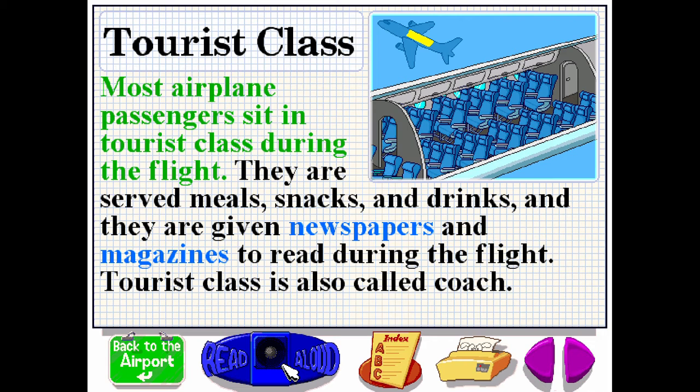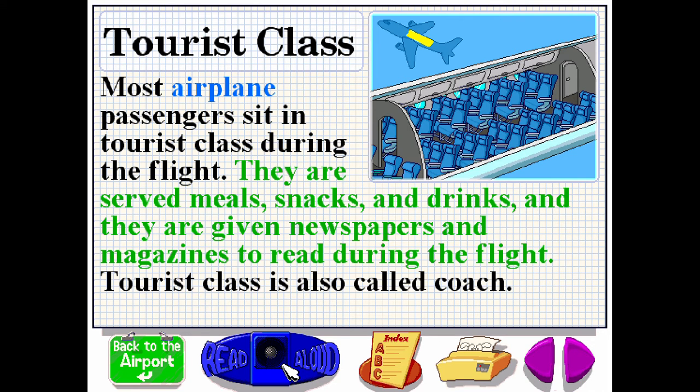Most airplane passengers sit in tourist class during the flight. They are served meals, snacks, and drinks, and they're given newspapers and magazines to read during the flight. Tourist class is also called coach.